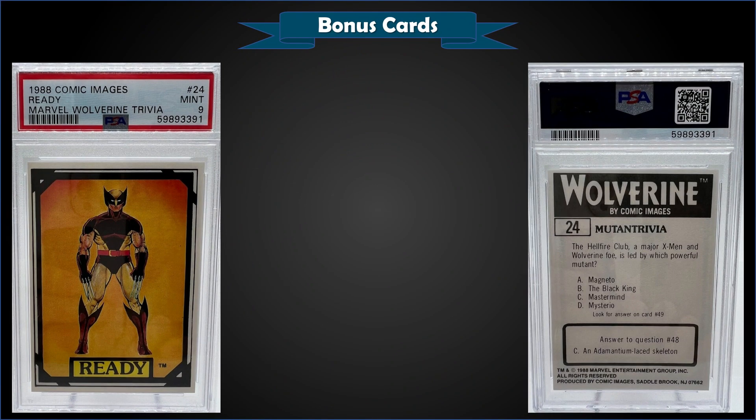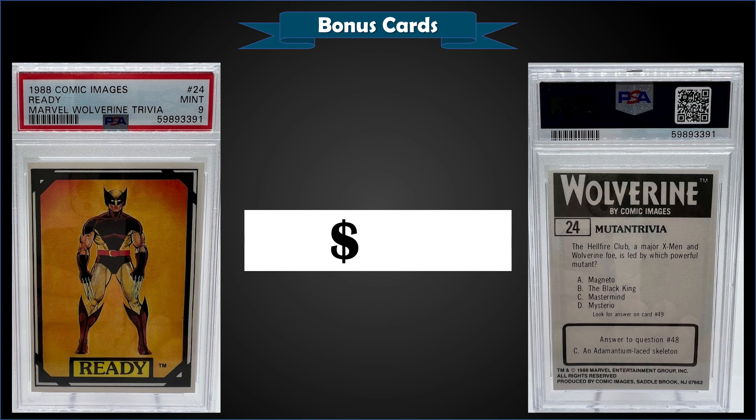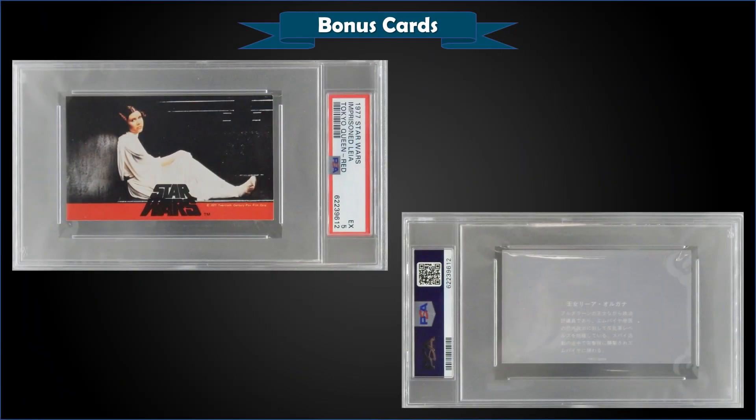From 1988 Comic Images, we have a Marvel Wolverine trivia card graded Mint PSA 9. It was a fixed price sale for $35. That's a pop of three in a Mint slab, and there are none graded higher.